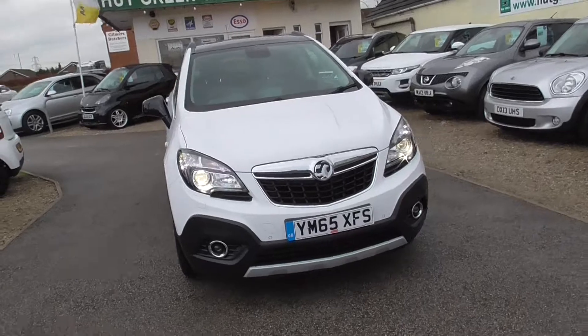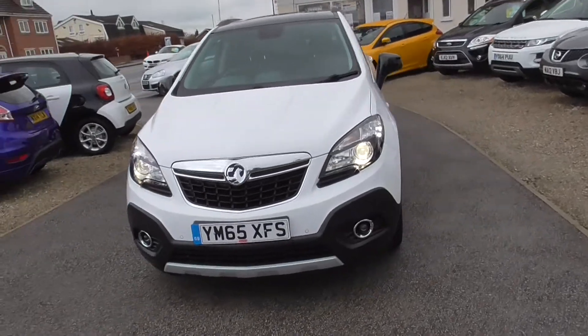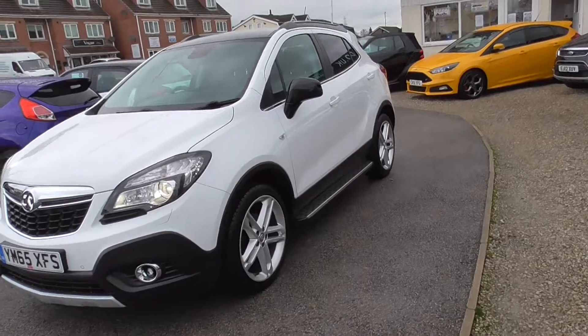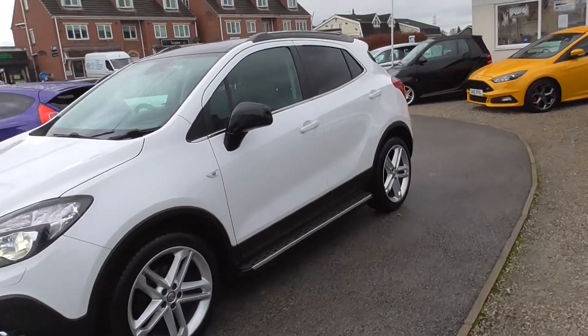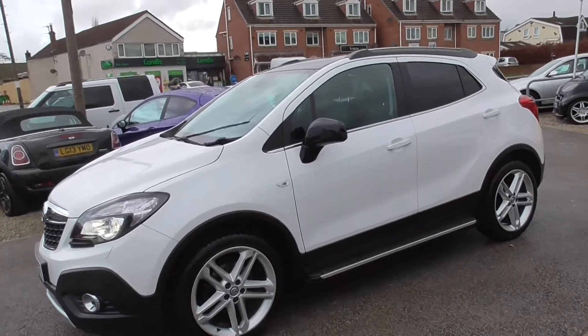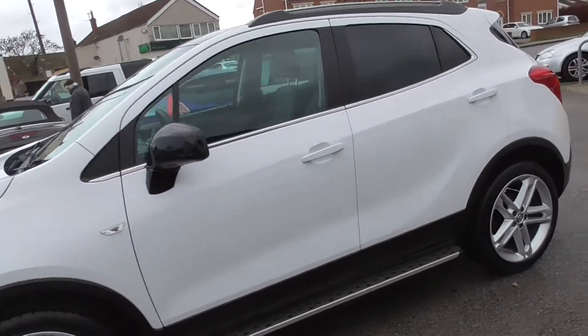Here we have the Vauxhall Mokka on the 65 plate. Limited edition car this one, got 19 inch alloys on it, the side steps, sunroof, half leather seats, sat nav, and a front centre armrest on the driver's seat as well.